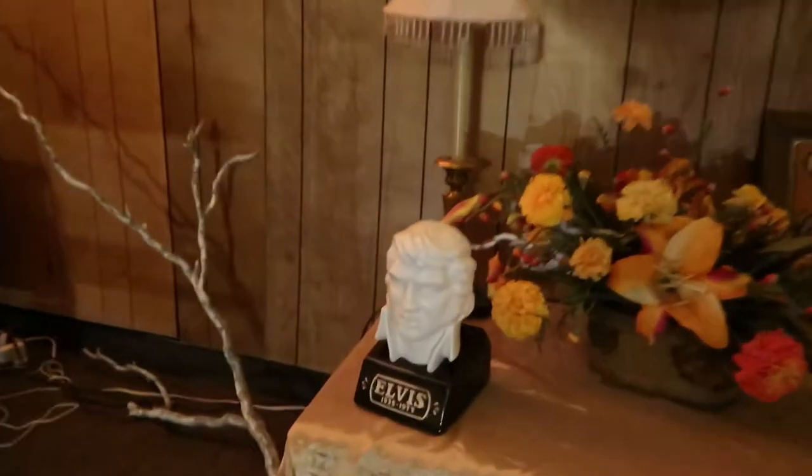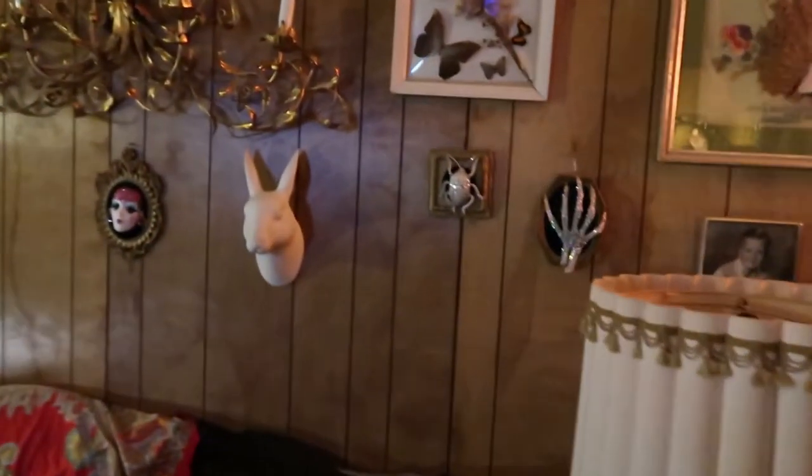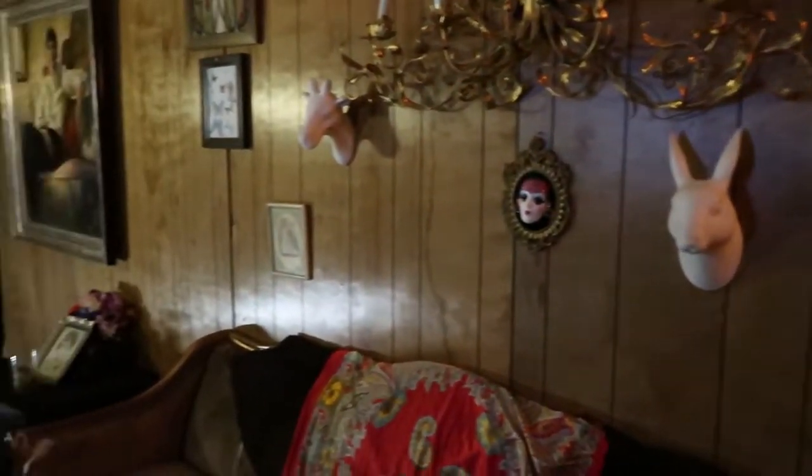Right here we've got a little bit of Elvis — this is just someone's nice living room. I also have skeleton hands and dead rabbits in my living room, but this is like a little butterfly diorama and I really like it.